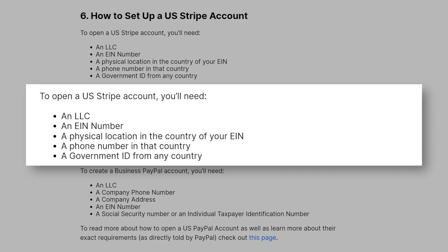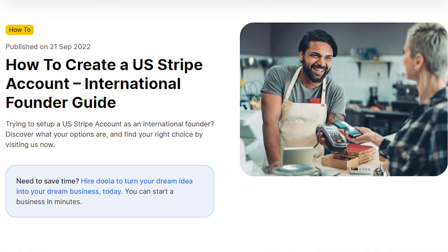Step 6: How to set up a U.S. Stripe account. To open a U.S. Stripe account, you'll need the following: an LLC, an EIN number, a physical location in the country of your EIN, a phone number in that country, and a government ID from any country. You should also make sure you are not on Stripe's list of restricted businesses. As long as you don't see your business on the list, there is little reason to believe you won't be able to work with Stripe.